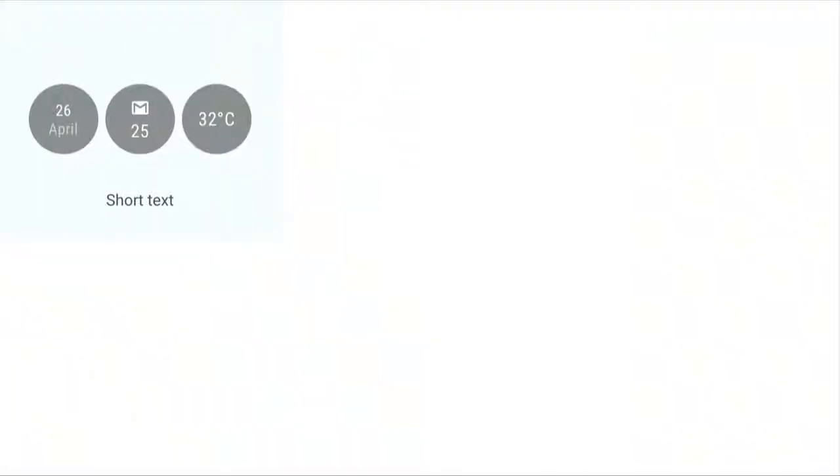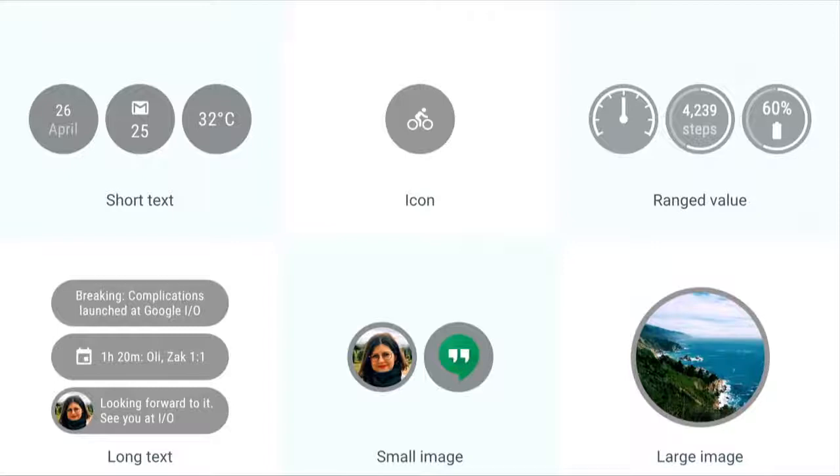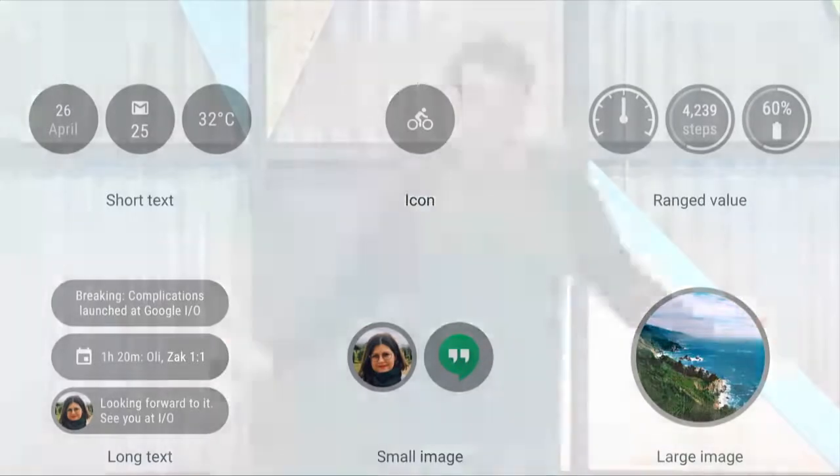There are lots of different complication types for different use cases. The short text type shows a little text and maybe an icon — for example, day of the month, message count, or temperature. The icon type just shows a picture — for example, a sun icon for sunny weather — and since complications receive touches, icons can also serve as launchers back to your app. The range value type represents a value between a minimum and maximum — like a percentage, daily calories eaten, or gas in your car. Data providers should think about all the data they can show users and what action users can take when they touch those complications.